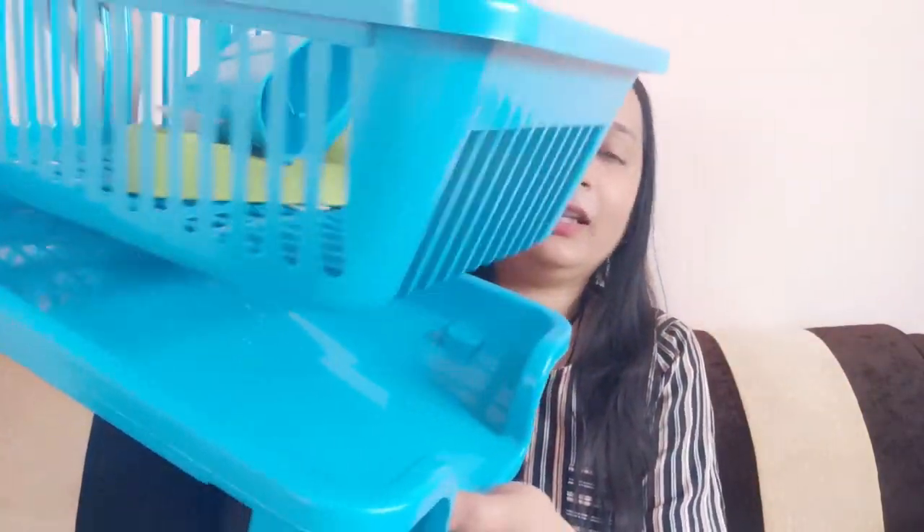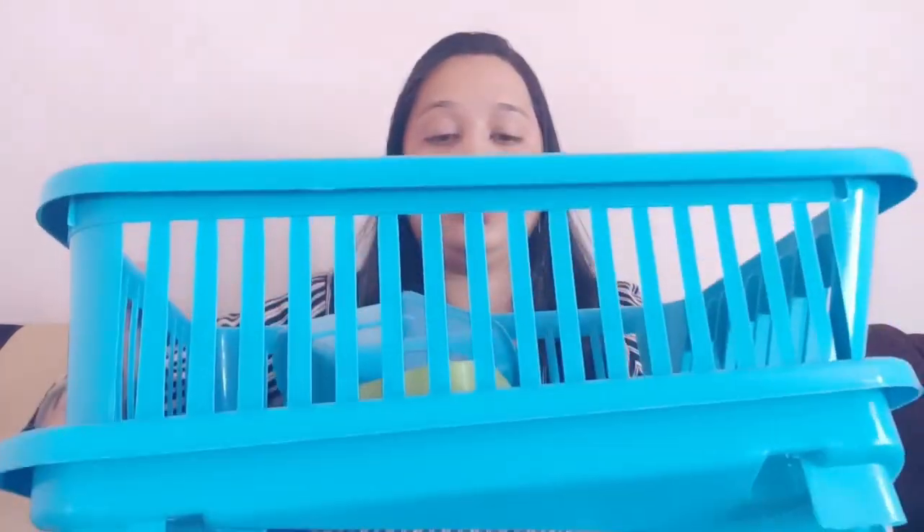The second product I have chosen is this dish drainer, which you can see has very good quality — with a soap holder, spoon holder, and a tray which is used to drain water. Its size is large, so I feel very good about it. Both products are the best.